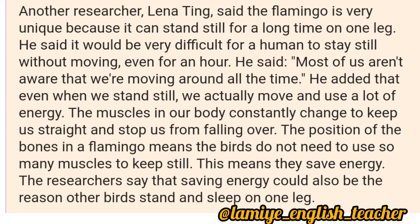The muscles in our body constantly change to keep us straight and stop us from falling over. The position of the bones in a flamingo means the birds do not need to use so many muscles to keep still. This means they save energy. The researchers say that saving energy could also be the reason other birds stand and sleep on one leg.